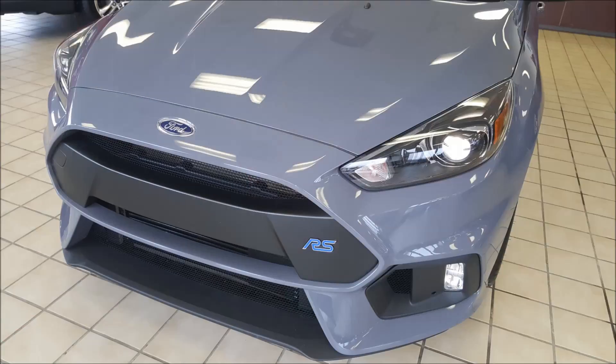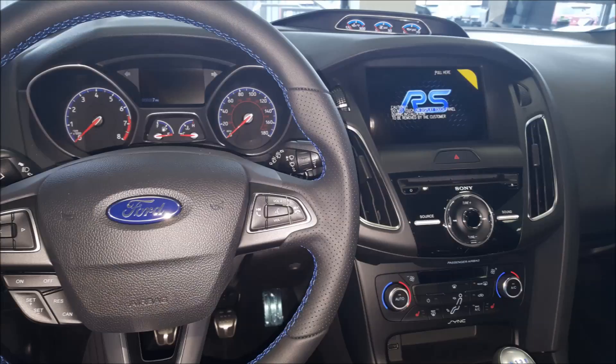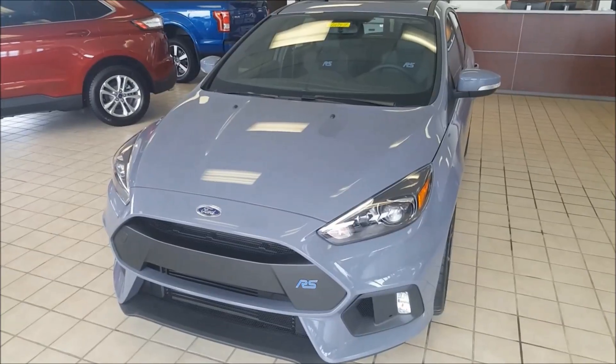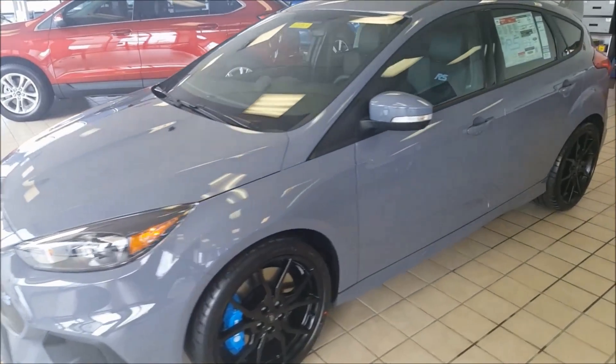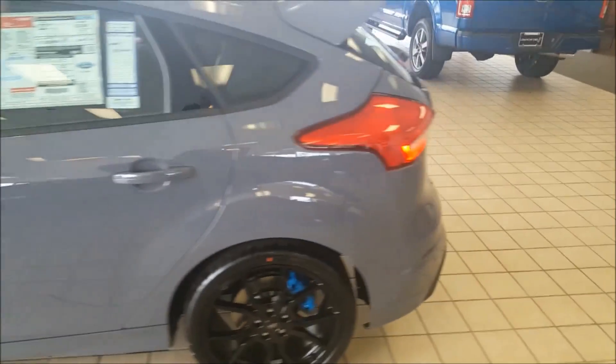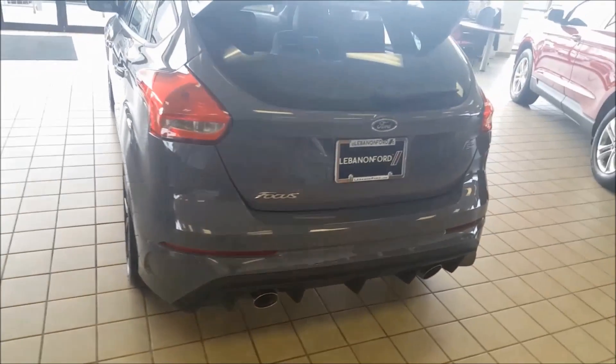Hey guys, Tim Flanagan here at Lebanon Ford. I wanted to have you take a look at the Focus RS that we currently have available. This is a new 2017 Ford Focus RS in Stealth Gray. This model is one of Ford's Performance all-wheel drive vehicles.